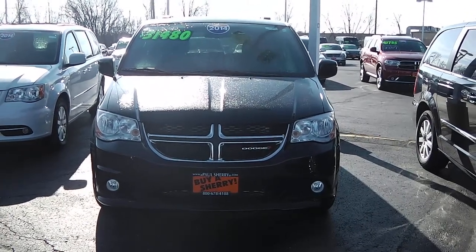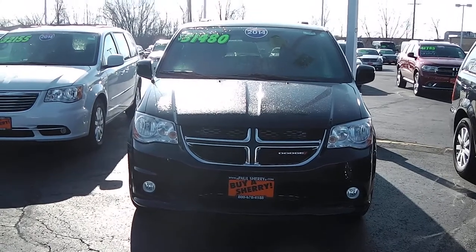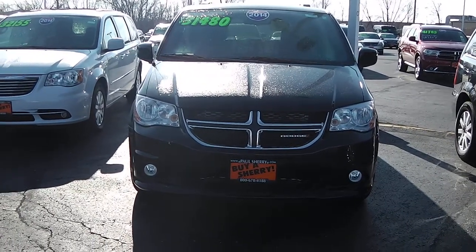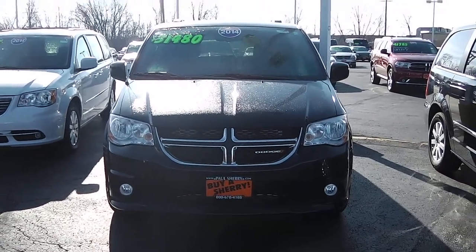Hello folks, this is Nick Ruiz with Sherry Chrysler Dodge Jeep Ram and RVs here in Piqua, Ohio. Today I'm showing you a 2014 Dodge Grand Caravan, stock number 26979T.